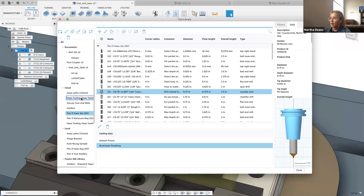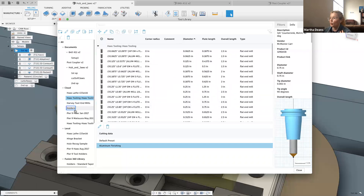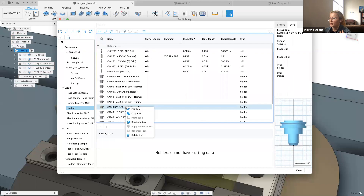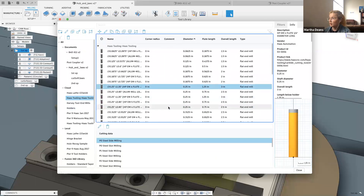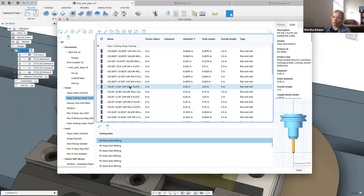The other thing I really like — and was a pain point before — was setting a tool holder. Now if I go to my holders library, grab one, copy the tool holder, and then select a bunch of tools that don't have a holder, I can right-click and say 'apply holder to tools.' If they already had a holder it'll ask if you want to replace it; if they didn't, it just applies it. That was a big pain point of having to do it for every individual tool, so this is way easier.